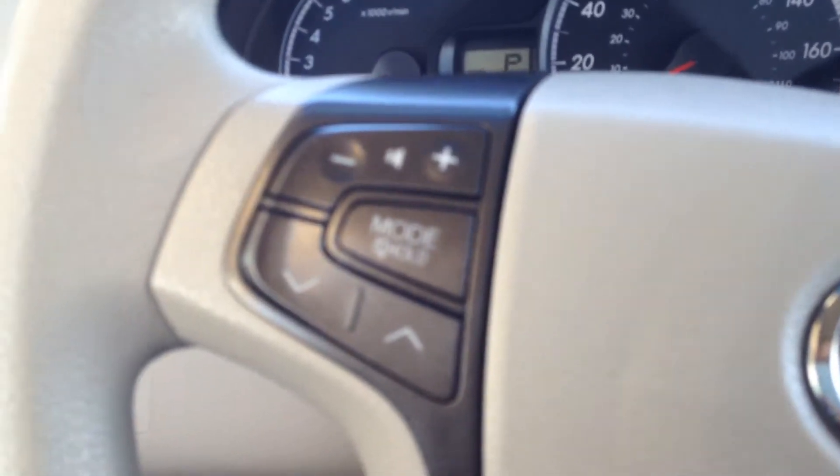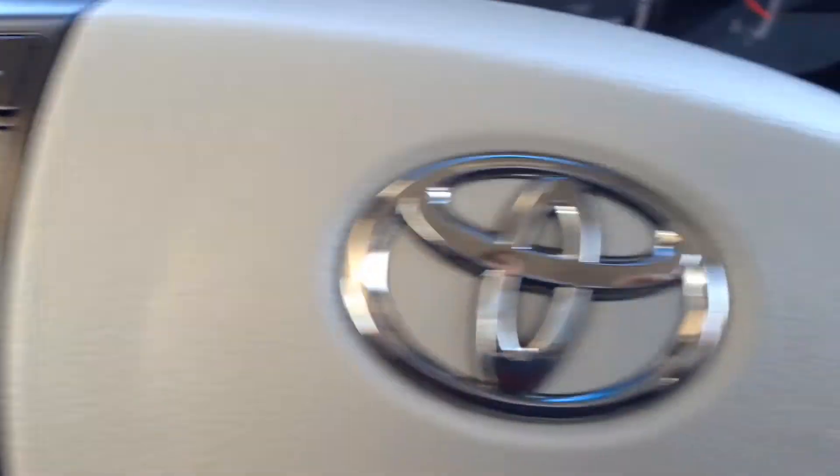Audio control on the left-hand side of the steering wheel, Bluetooth on the right-hand side, and cruise control right underneath the Bluetooth, as you can see.